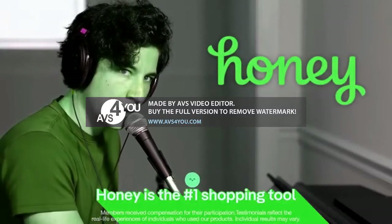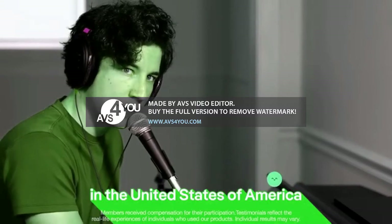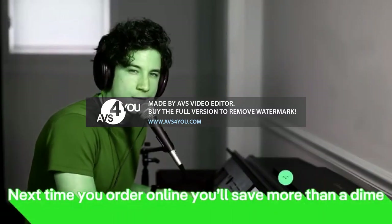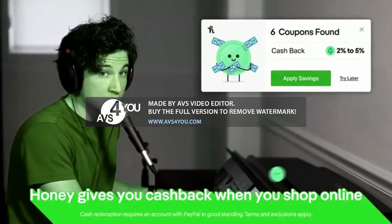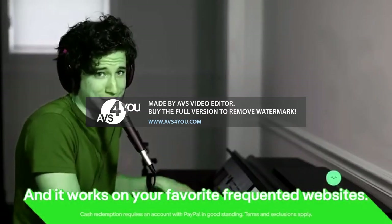Honey, it's your number one type of tool in the United States of America. Next time you order online, is it more than a dime? No, it's a gift card. Honey gives you cash back with each shop online, and it works on your favorite frequent websites.